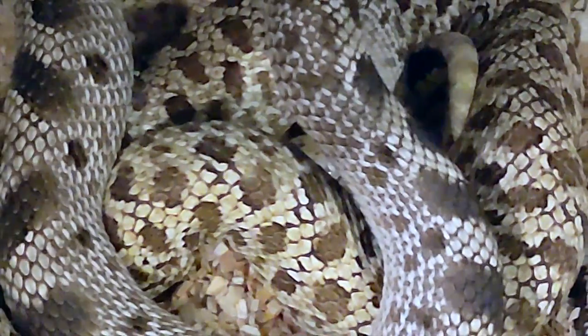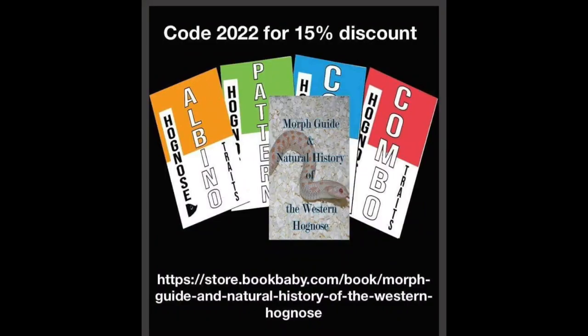We got a good pairing, and hopefully everything comes out good. My friend Kevin Rose is currently running a 15% discount on his hognose books — the code is 2022. I have the link in the description to his website where you can order. I'll see y'all for the next video.